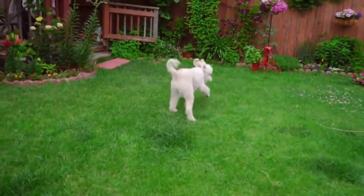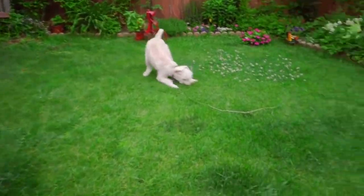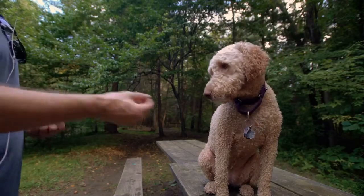So let's take a look at what you can expect from this mix and how different it is to other types of Labradoodle.